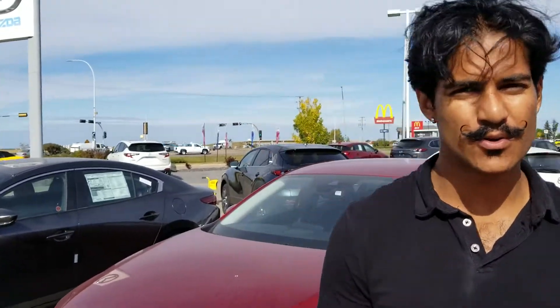Hey there Ray, this is Nab from LA Mazda. I just want to put a quick face to the name so you know who to ask for when you come down here.